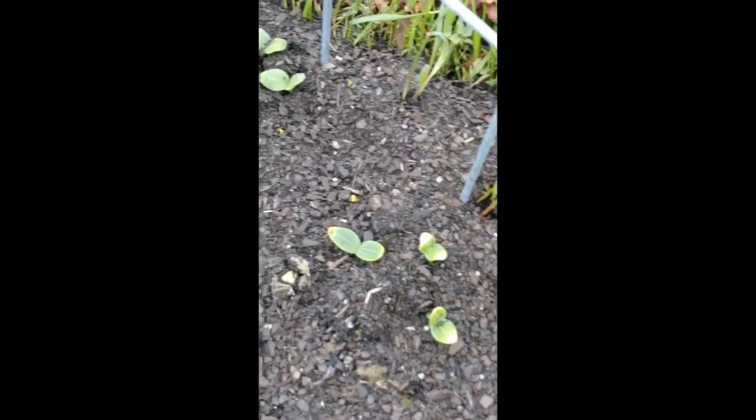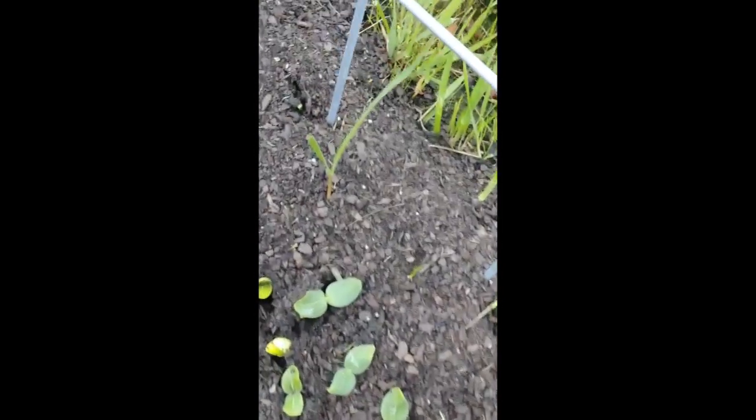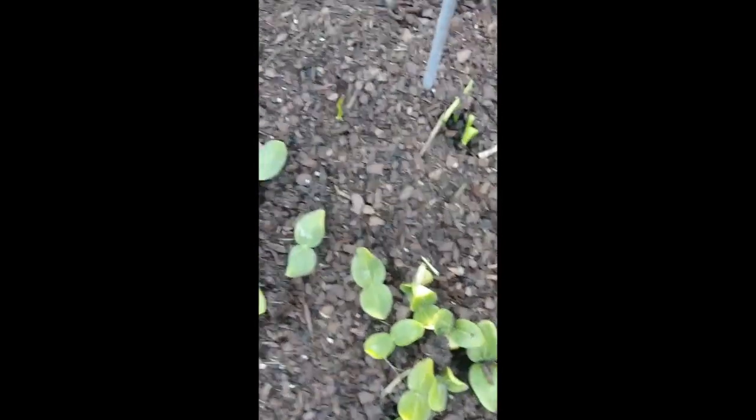Hey everybody, this is Ernie Hatmaker, and I just want to show you guys what's coming up at the trellises. We got a lot of zucchini and yellow crookneck squash breaking ground.